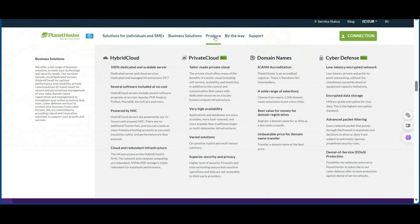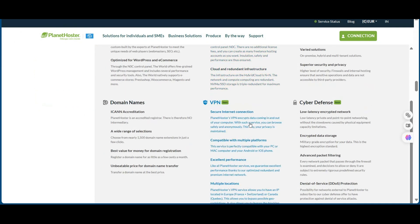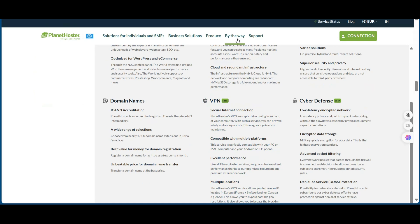With this 50% discount, you'll get premium hosting at budget-friendly prices, access to their world-class infrastructure, professional-grade security features, reliable technical support, and global server locations.